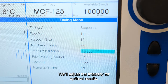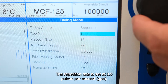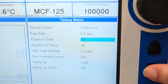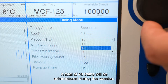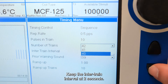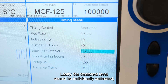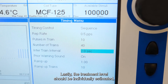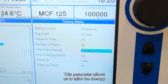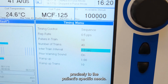We'll adjust the intensity for optimal results. The repetition rate is set at 0.5 pulses per second. We'll use 10 pulses per train. A total of 40 trains will be administered during the session. The session will consist of 400 pulses in total. Keep the inter-train interval at 2 seconds. The treatment level should be individually estimated, presented as a percentage of the maximum output power. This parameter allows us to tailor the therapy precisely to the patient's specific needs.